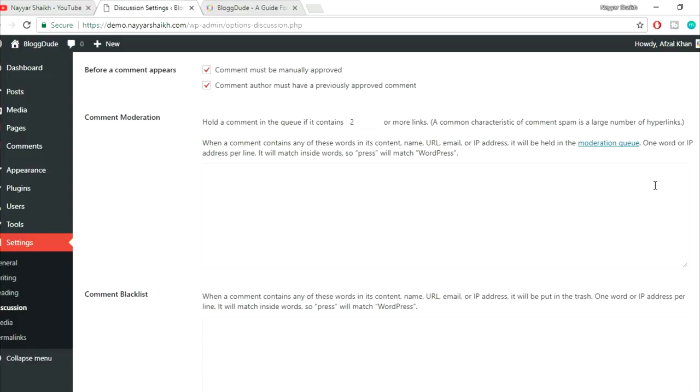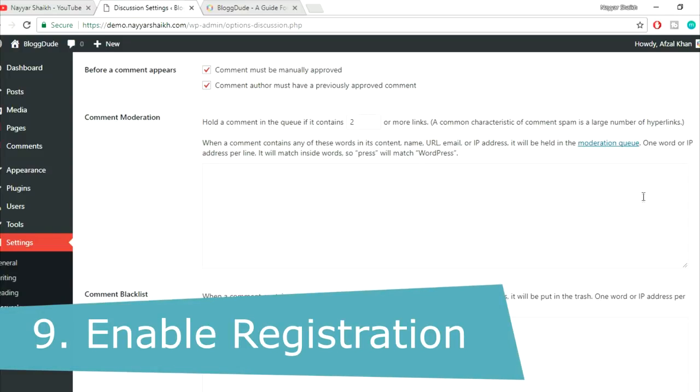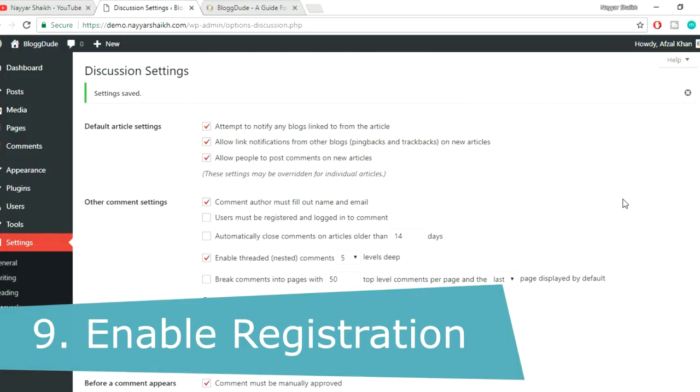There is also an option: 'Comment author must have a previously approved comment' — if enabled, returning approved commenters will have future comments automatically approved. Consider all these options and click Save Changes.